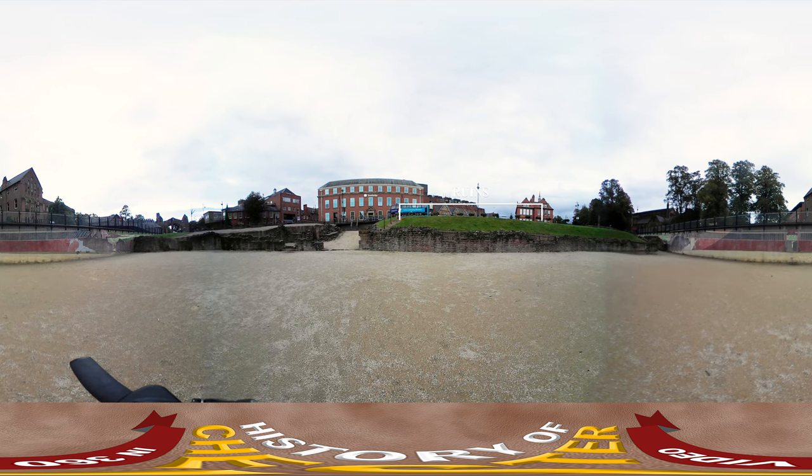If you look in front of you you'll see ancient pieces of the walls that once made up this spot. These walls were excavated in the early 2000s and can be traced back over 2,000 years. And if you look behind you you can see an artist's impression of what the amphitheatre may have looked like during the time.